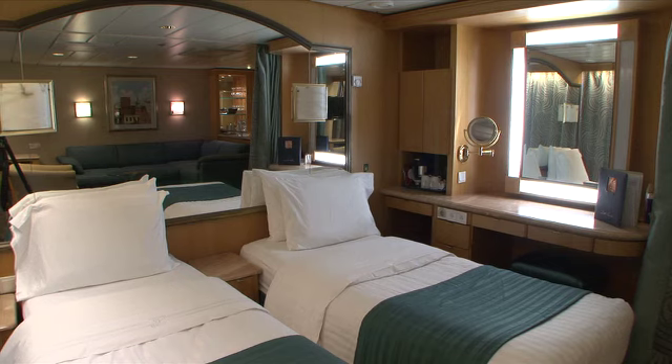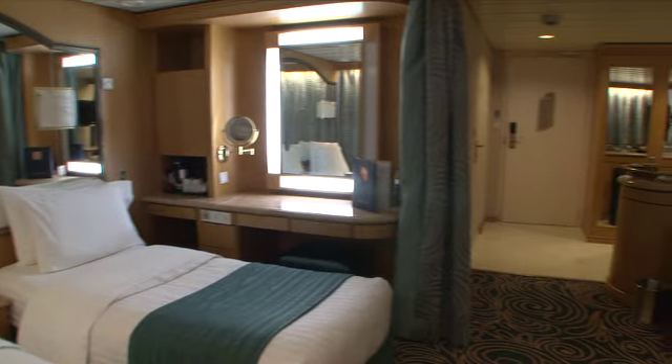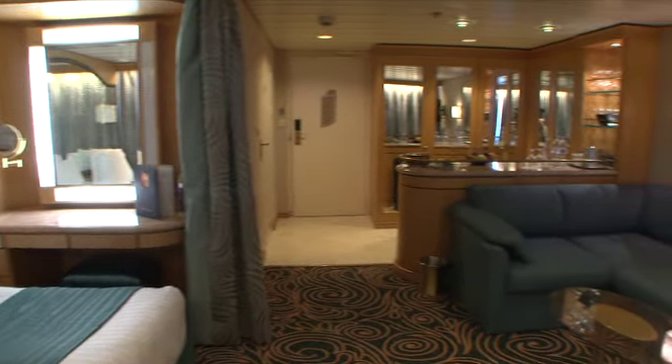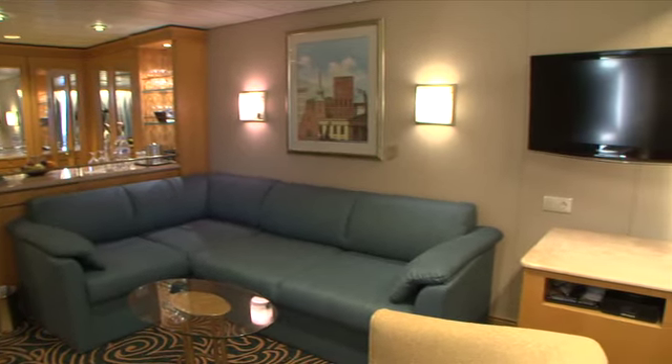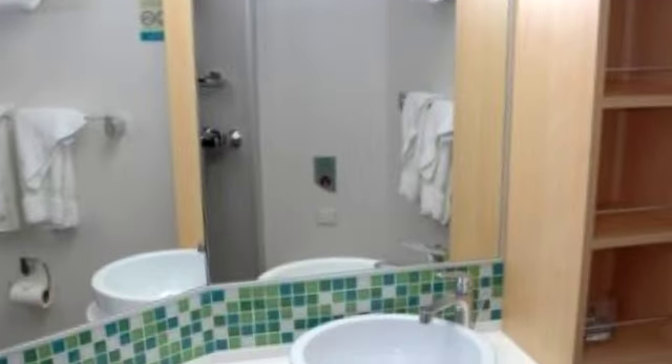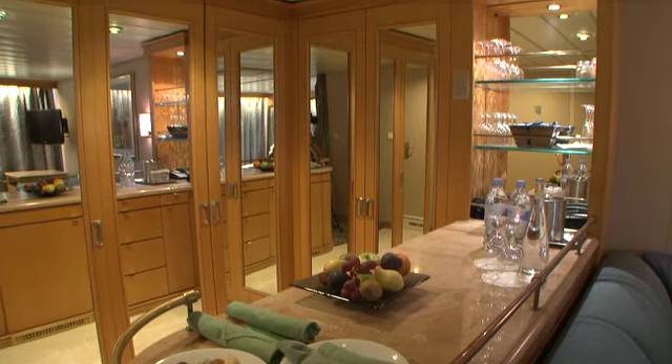We're touching every part of the ship. Starting with the staterooms themselves, the entire interior will be completely redone — the carpeting, drapes, sofa, chair, wastebasket, coffee table. Every single bathroom is going to be completely replaced, so guests will essentially be walking into a stunning brand new stateroom.